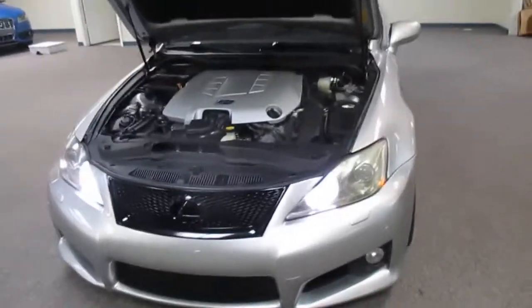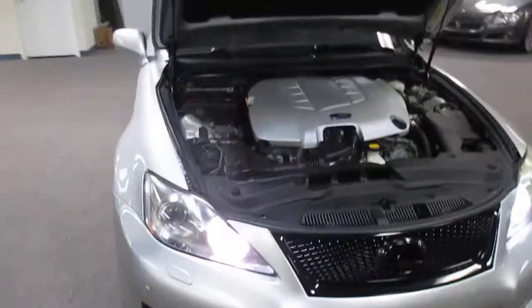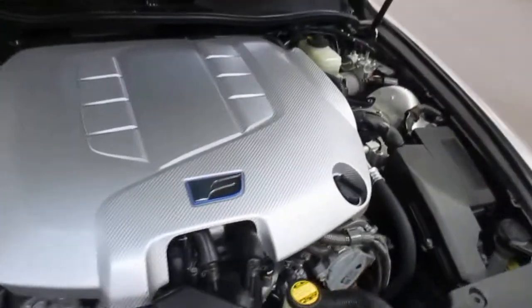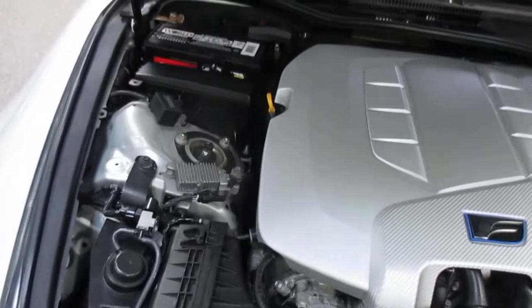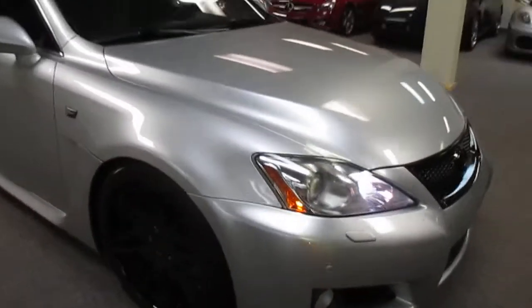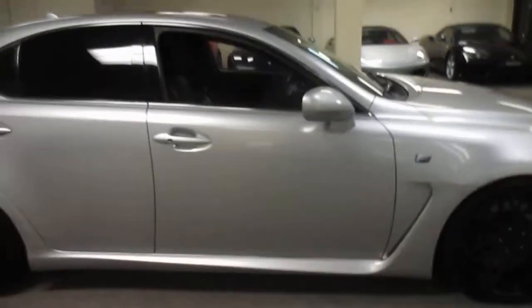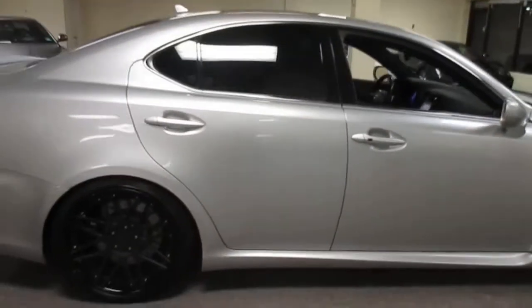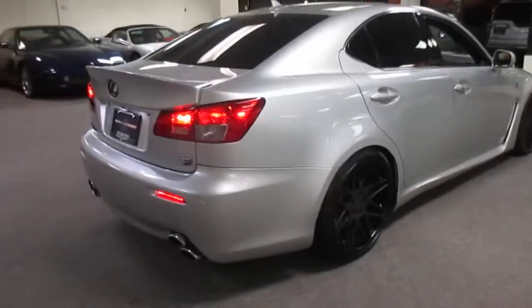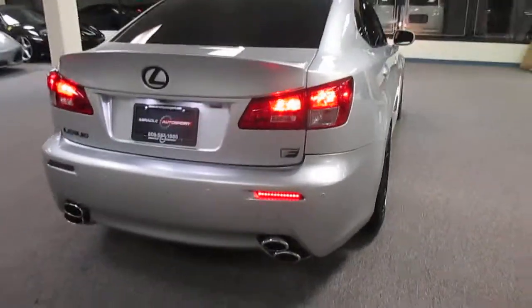This is our video walk-around of our 2010 Lexus ISF. It's factory stock except for a set of coilovers as far as mechanicals go. It's also got an exhaust.